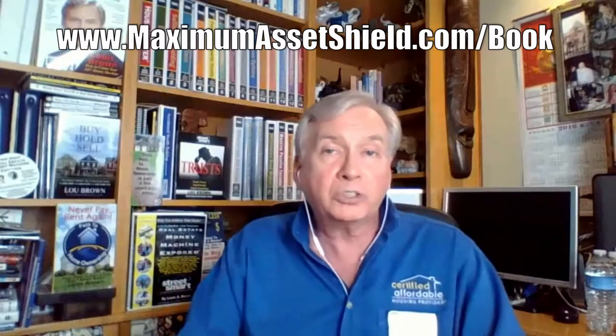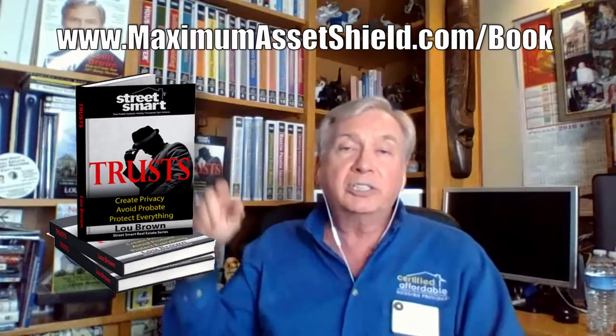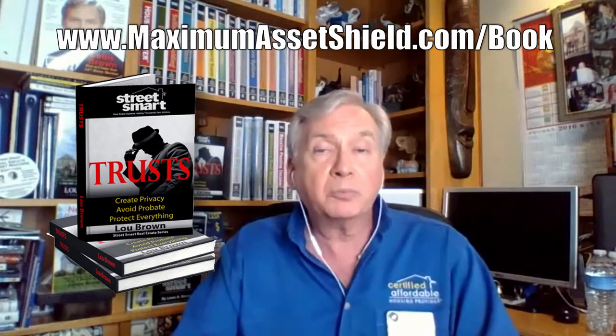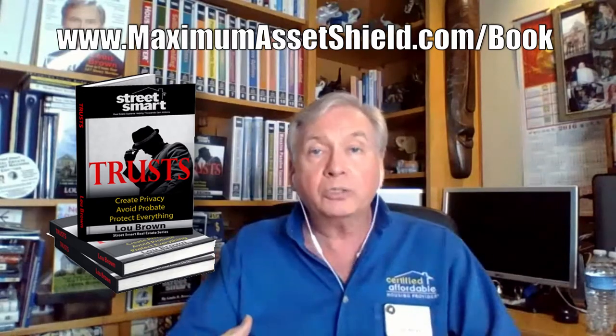I've got more information for you. Go to maximumassetshield.com/book — I've got a free book for you there. Also check out the website, maximumassetshield.com. You can learn more about my home study course and the upcoming four-day event that teaches you all kinds of different things about simple trusts as well as complex trusts.